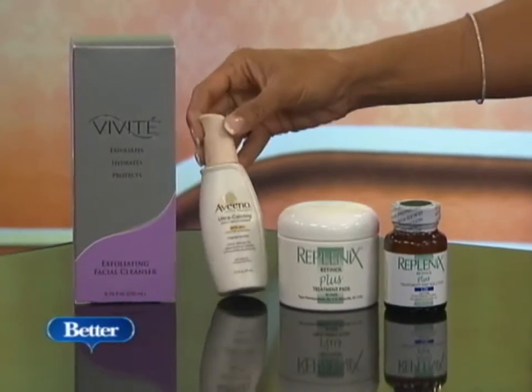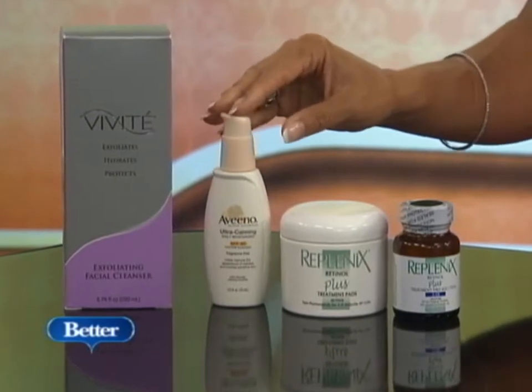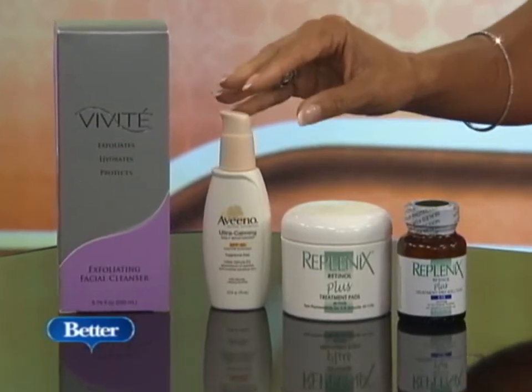Along with this, the Aveeno Feverfew has an SPF of 30 right in it. That's great for people with sensitive skin. It's an over-the-counter product — the ultra-calming — and it's awesome. It's actually going to calm your skin down, and it does have botanicals in it as well, like the Feverfew.